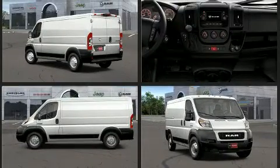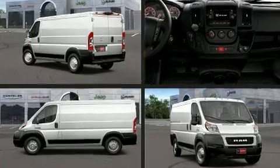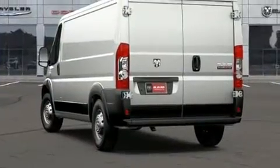Top features include remote keyless entry, one-touch window functionality, variably intermittent wipers, a trip computer, heated door mirrors, and power windows.